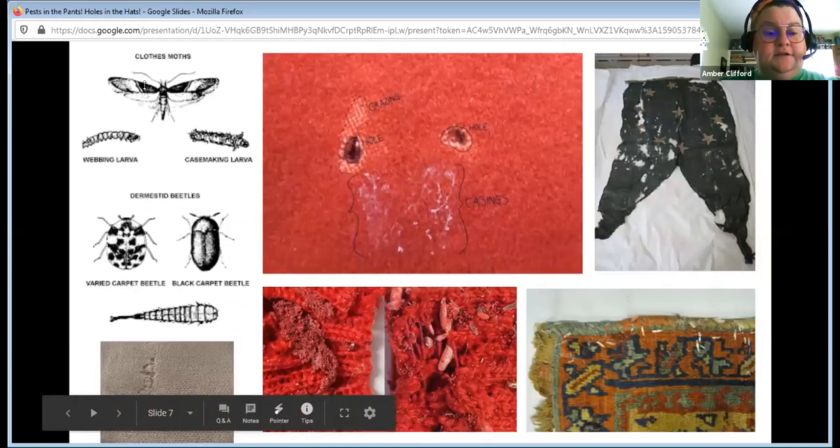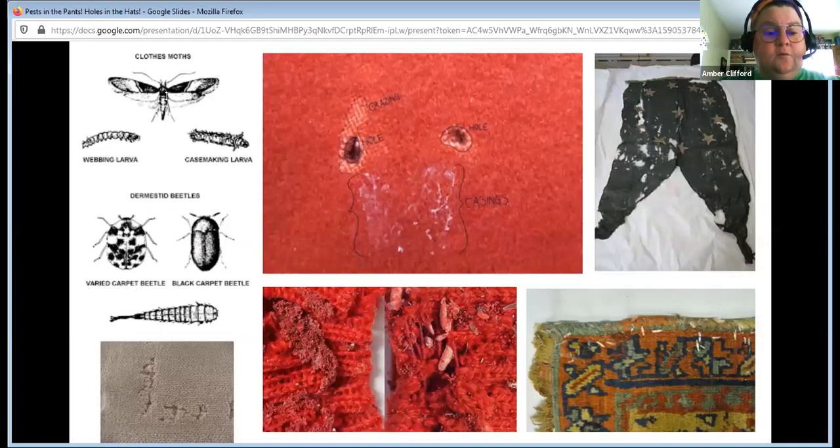Up here you see a clothes moth adult. Webbing moths and case-making moths look about the same — they're white, largely, and slightly larger than a pantry moth. This is what webbing larva looks like — kind of like a kid would draw a caterpillar. Case-making larva looks more like this. Web-making larva, when you find it on a collections piece, is going to look like a spider web at the larval stage because they create this web around themselves. It is easily mistaken for a spider web or a piece of lint. So you want to check your collections — any piece of lint you need to get tweezers and remove.